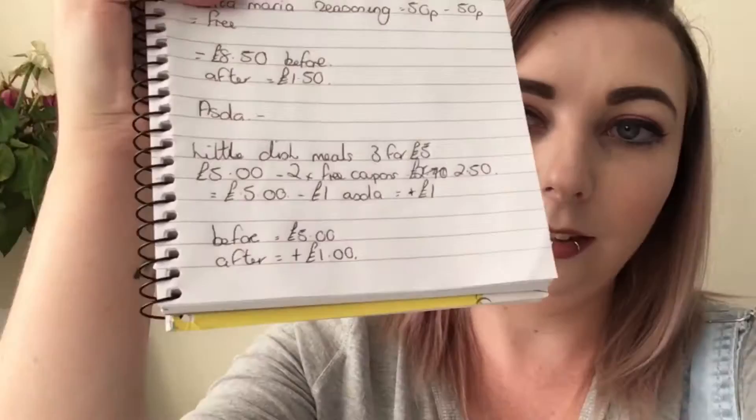Asda also has in their current magazine a one pound off a Little Dish meal coupon. This one is slightly different - it says only one coupon per transaction and only one coupon per person. So I couldn't buy three meals and use three of these; I could buy three meals and use one of these. As I'm buying three meals I've got three coupons - one per product - so that should give me six pounds off with the total being five pounds, giving me an extra pound overage. As we need toilet roll, that should take that off and bring it to about a pound.